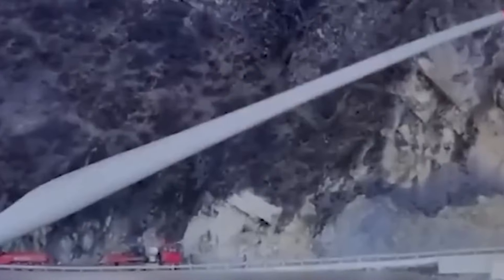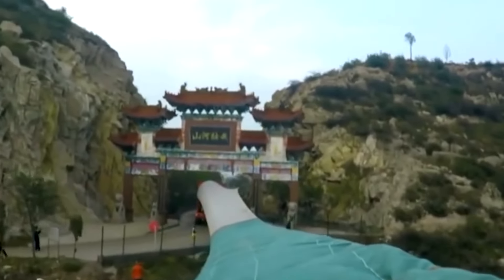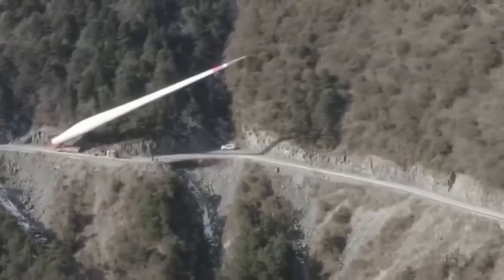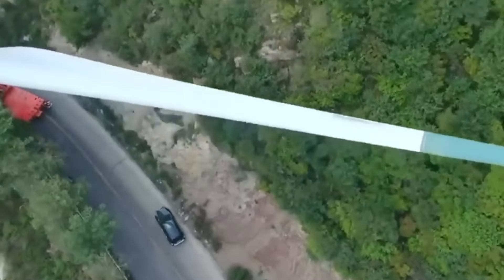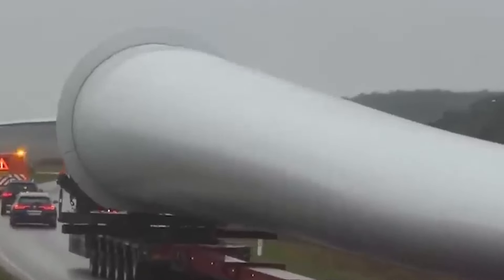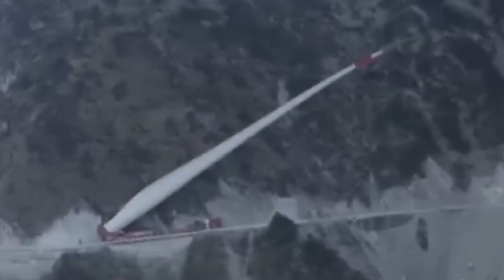At times, the blade itself seemed to defy gravity, swaying and wobbling precariously as it navigated tight corners and sharp bends. To make matters worse, the team had to contend with extreme weather conditions including heavy snowfall and biting winds that threatened to knock the blade off course. Workers, clad in heavy winter gear and equipped with specialized safety equipment, had to work quickly and carefully to keep the blade on track and avoid any accidents.